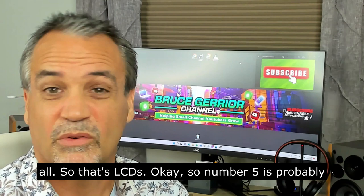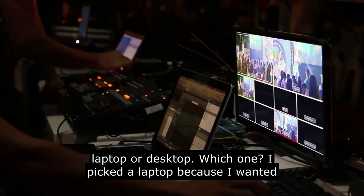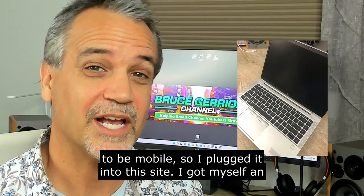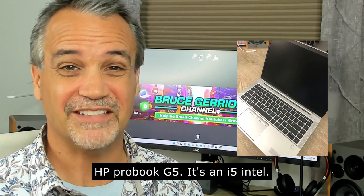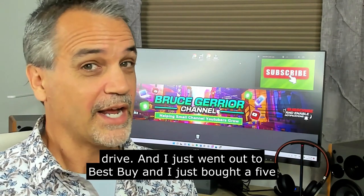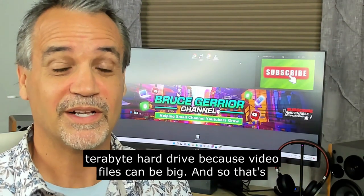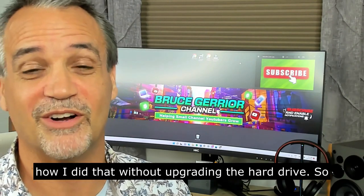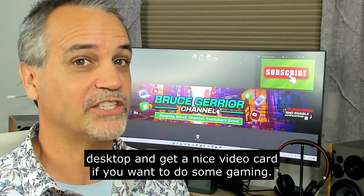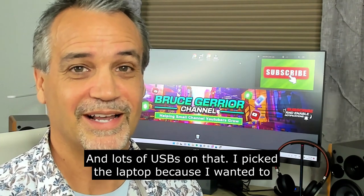Number five is probably the most important: a laptop or desktop. I picked a laptop because I wanted to be mobile. I found an HP ProBook G5 — it's an i5 Intel, 16 gigs of RAM, 256 gigs of hard drive. I also went to Best Buy and bought a 5-terabyte external hard drive because video files can be big. That's an easy way to expand storage without upgrading the internal drive. You can also get a desktop with a nice video card if you want to do gaming.